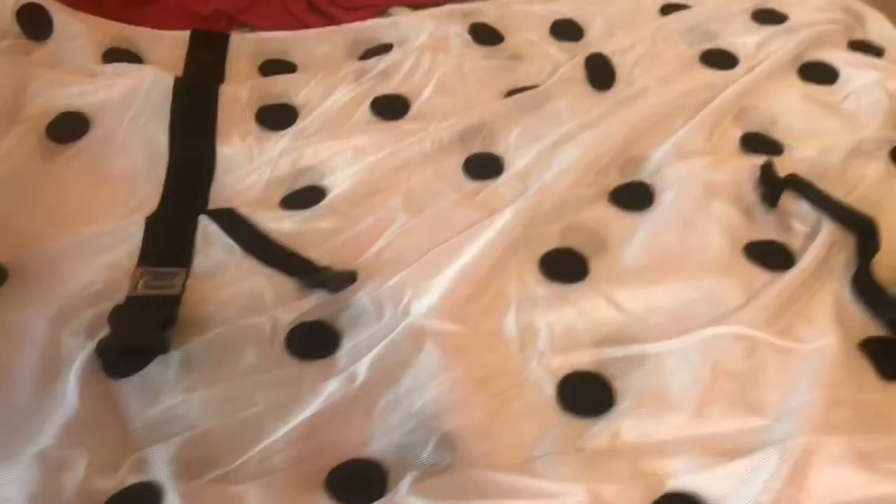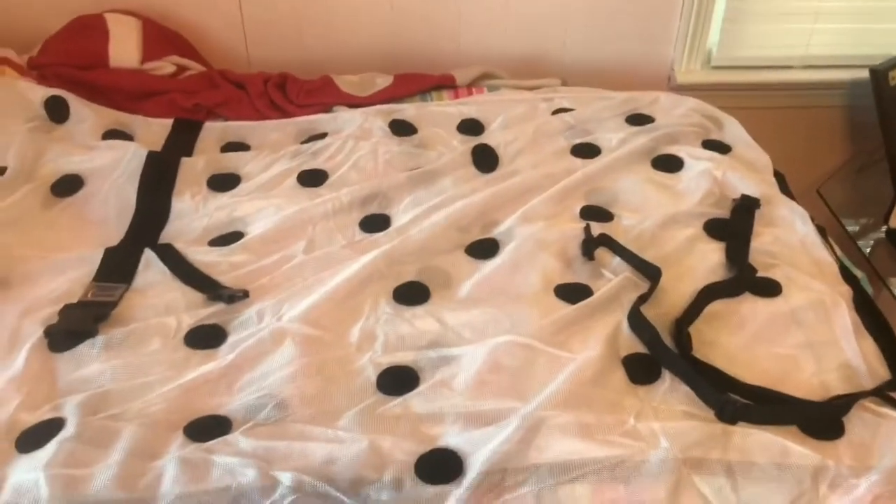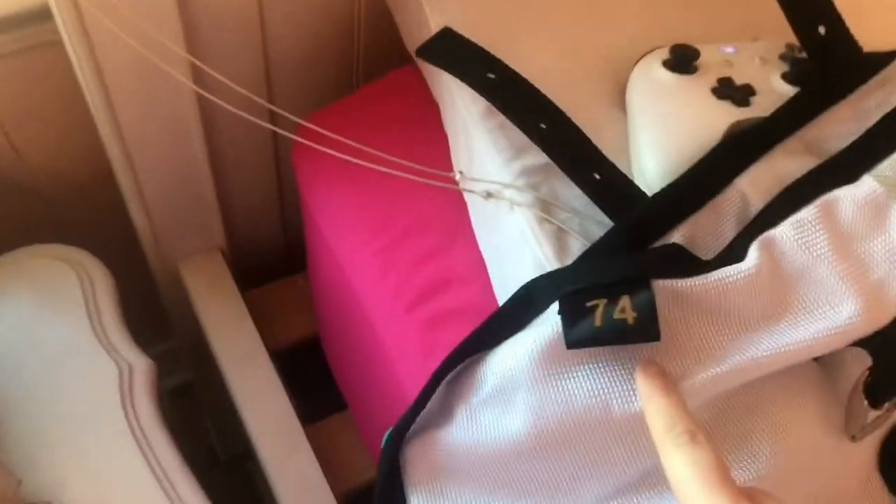Hey guys, so this is my tech haul video for the day, and I'm going to show y'all all that I got. So the first thing is I got a Daratech magnetic sheet. It is a size 74.